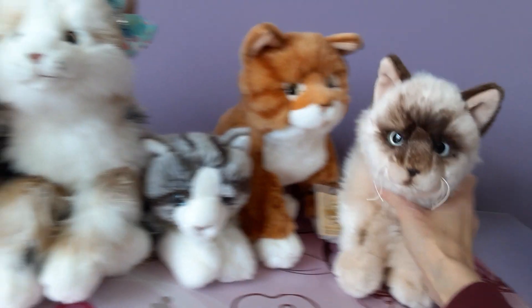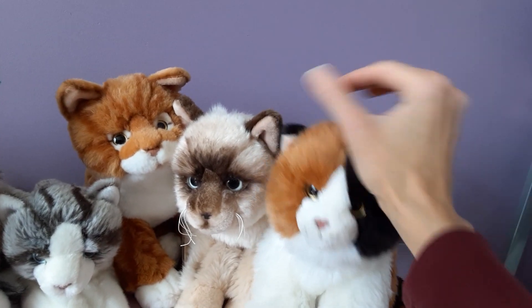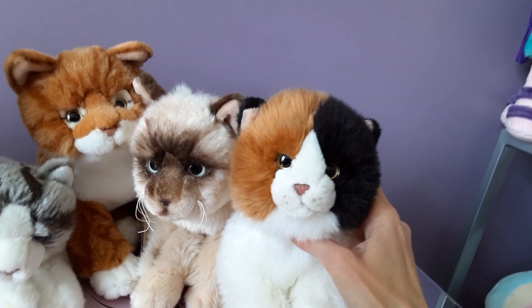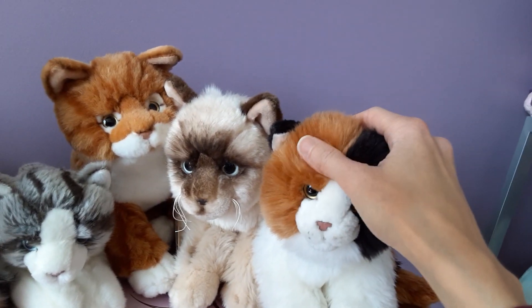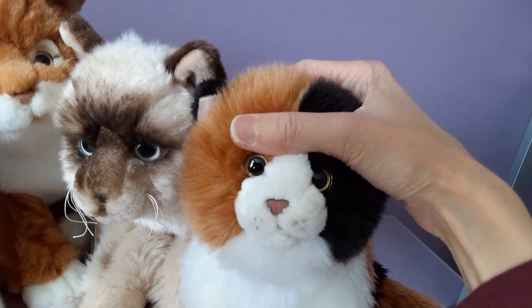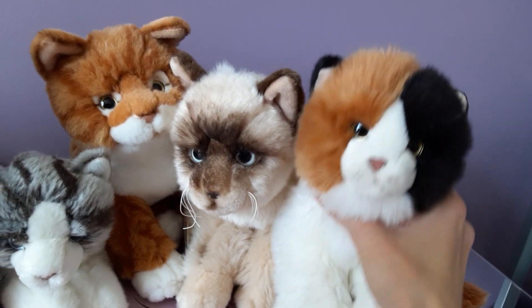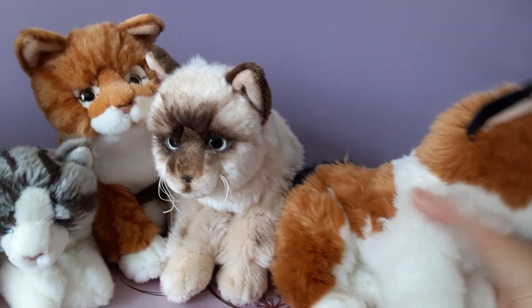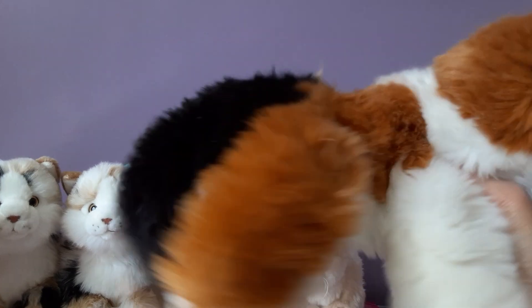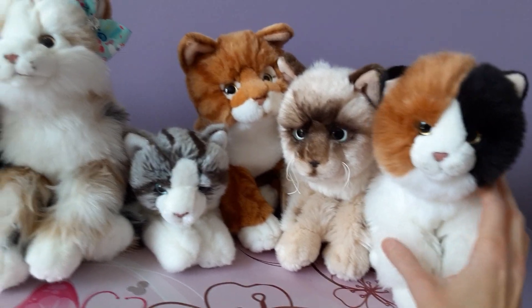Then we have the Webkinz Signature calico cat, which I purchased from somebody on Facebook for a very reasonable price and in very nice condition. She has that nice two-tone fur — a sort of amber brown orangey color on one side and black on the other — with little round gold eyes and the same type of pink nose as the marble cat. There are some airbrush markings; I actually touched some of those up myself because they had faded a little, adding just a touch of whisker dots. She's also really floppy — probably the floppiest out of all the Webkinz that I own.